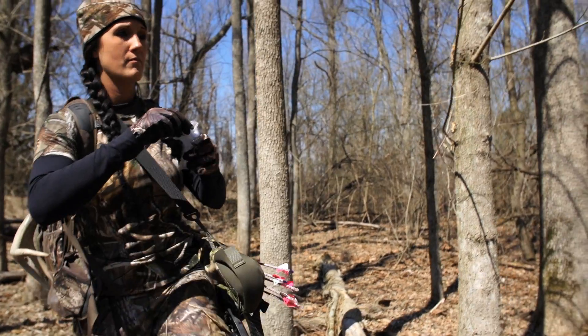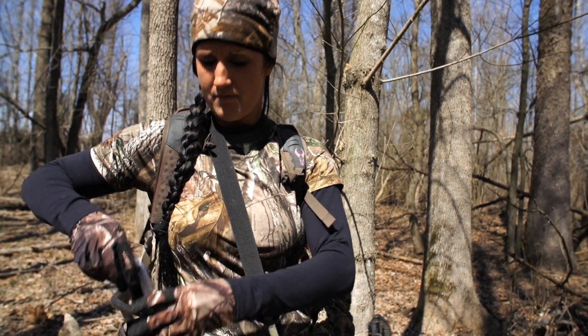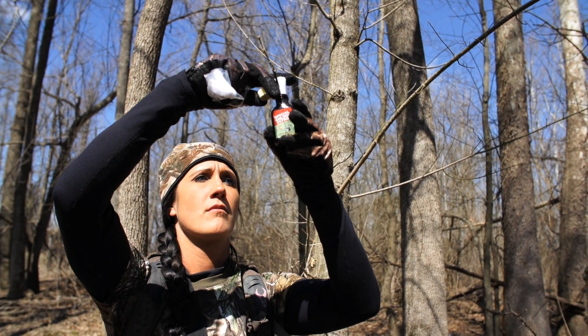I like to set it up on a key wick about six feet above the ground for maximum scent dispersal. I put these around the perimeter of my hunting location and at my maximum shooting range, so that way you can bring those big boys in close.